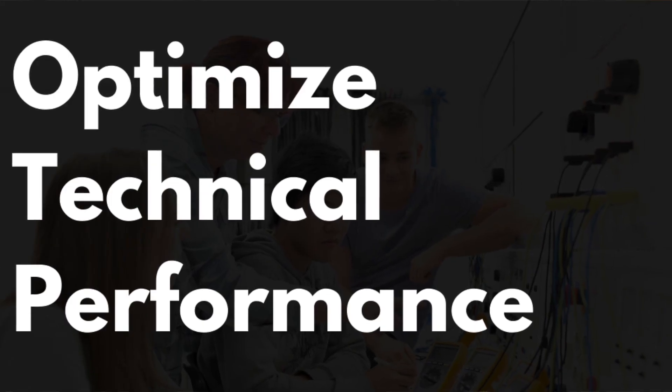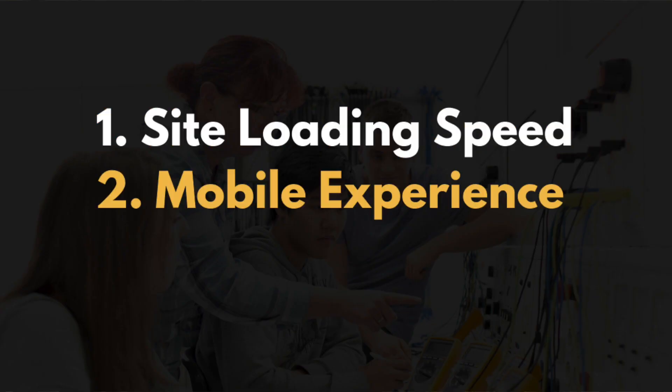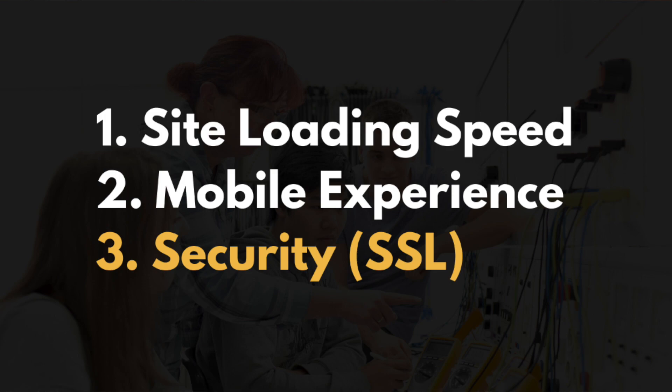The first action you need to take in the WordPress SEO process is to optimize your technical performance. The three primary factors you want to optimize your WordPress website for are site loading speed, mobile experience, and security through an SSL certificate.